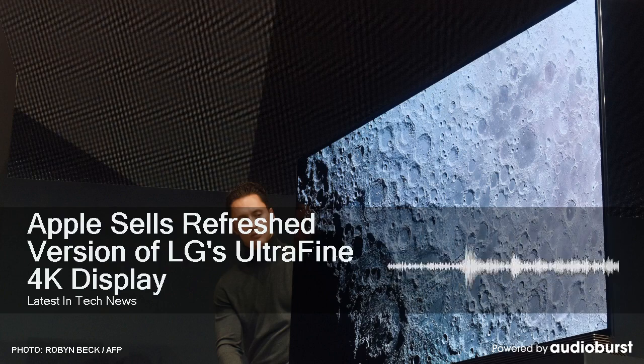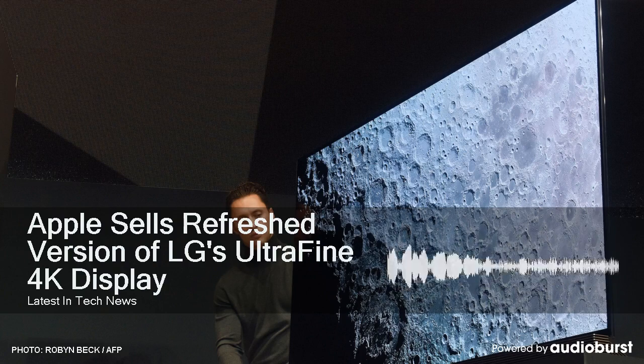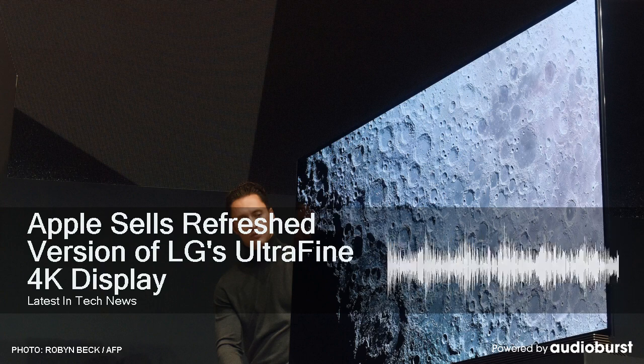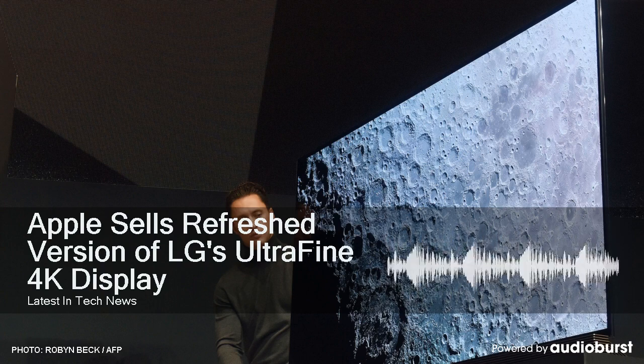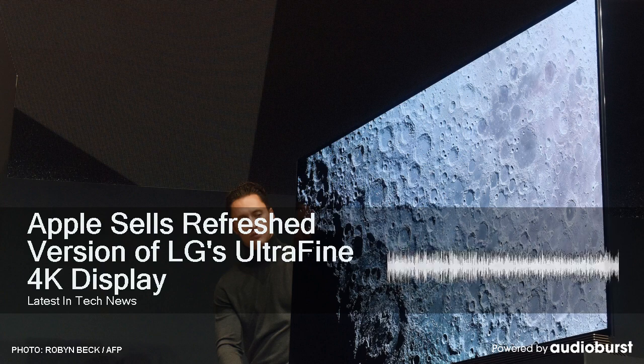Apple this week began stocking a new 4K 23.7-inch LG UltraFine display. Mac Rumors had a chance to go hands-on with it — there is a video that goes along with this, and a link to the article will be in the show notes. This replaces the original 21.5-inch 4K LG UltraFine display that was pulled from retail stores and the Apple online store earlier this year.